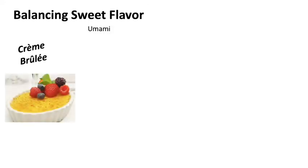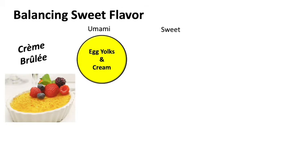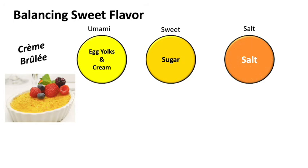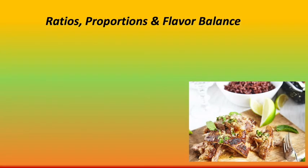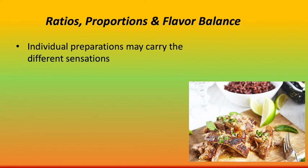In the example of sweet sensations, we use a crème brûlée. For umami, we use egg yolks and cream. For sweetness, we use sugar. For saltiness, we use salt. For spiciness, we add vanilla. For bitterness, we burn the sugar on the crust. And for sourness, a little fresh fruit. Individual preparations may carry the essential elements of taste sensation as in the red wine sauce, or they may be components assembled on the plate as in the crème brûlée.